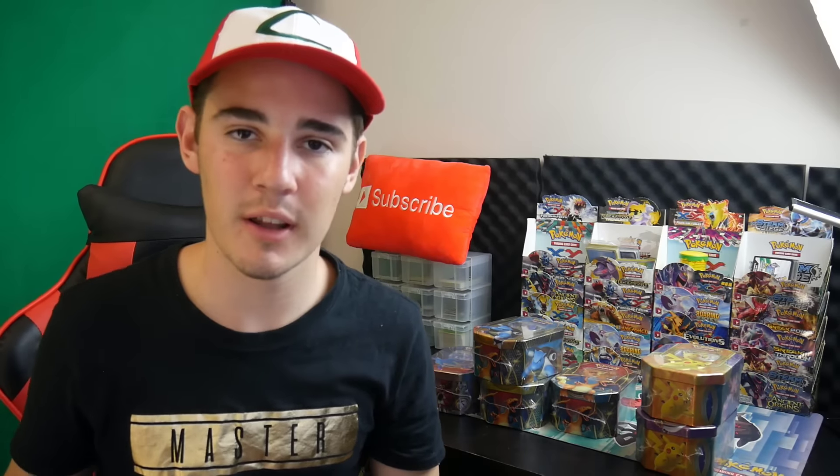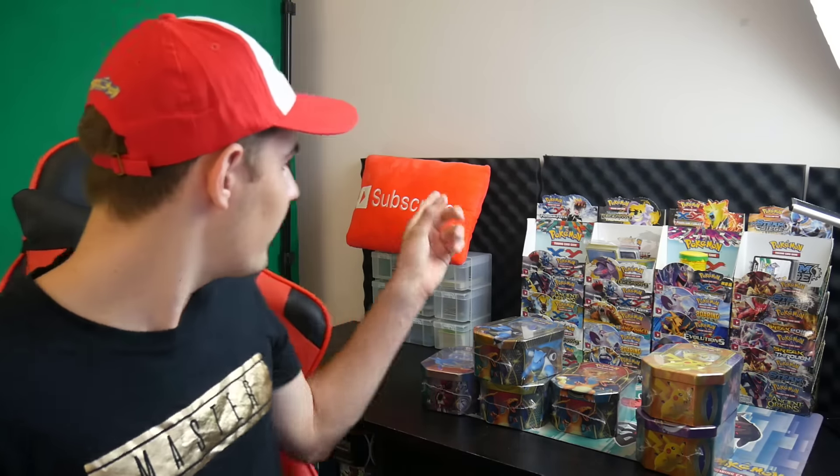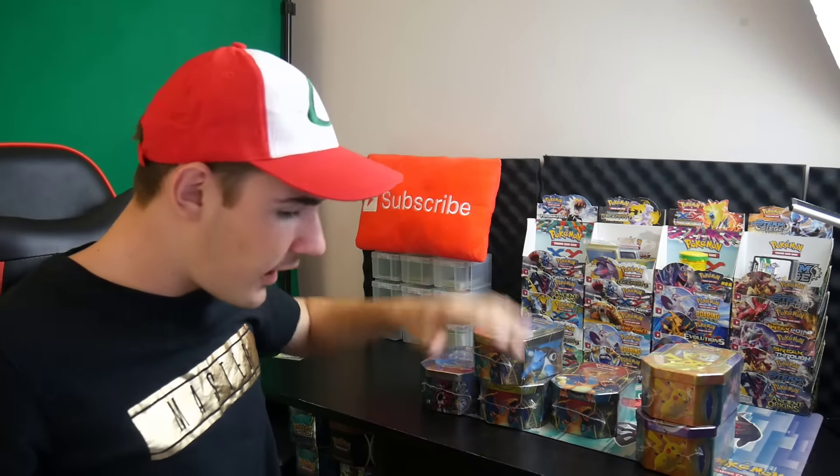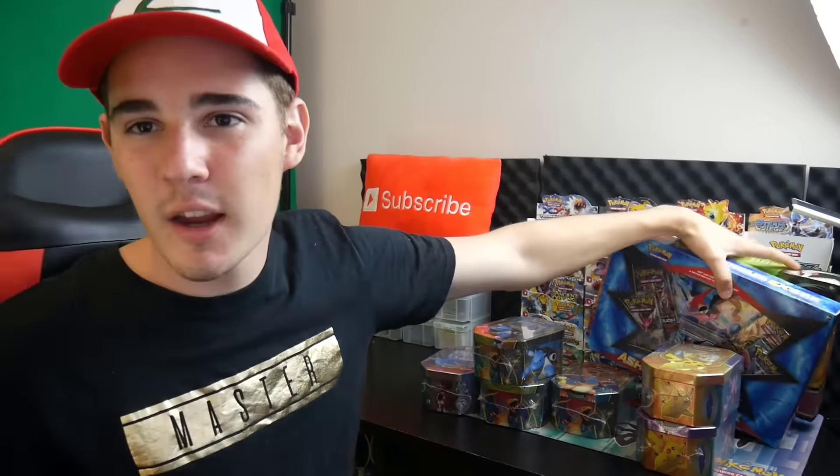Just a quick video for today — if you guys did enjoy, obviously leave that thumbs up, it really helps me out a lot. If you guys want to see more, make sure to hit that subscribe button — just smash that subscribe button. With all that being wrapped up, I'm going to get out of here and I will see you in my next video. Peace out guys.